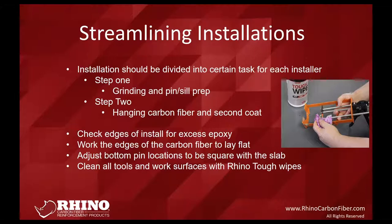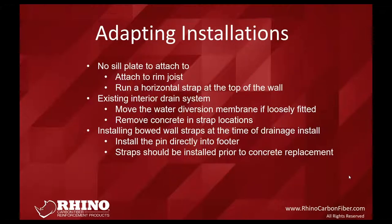A couple things to check during carbon fiber application: if you're using bidirectional material, small fiber toes hang out on the ends — make sure those are pushed down to the concrete block. Once the epoxy cures, those edges become extremely sharp, like thick razor blades, so for customer safety ensure they're laying flat. You can also adjust any bottom locations at this time. Clean up tools and the job site with the tough wipes we provide — they work on hands, tools, and wet epoxy on equipment before it cures.